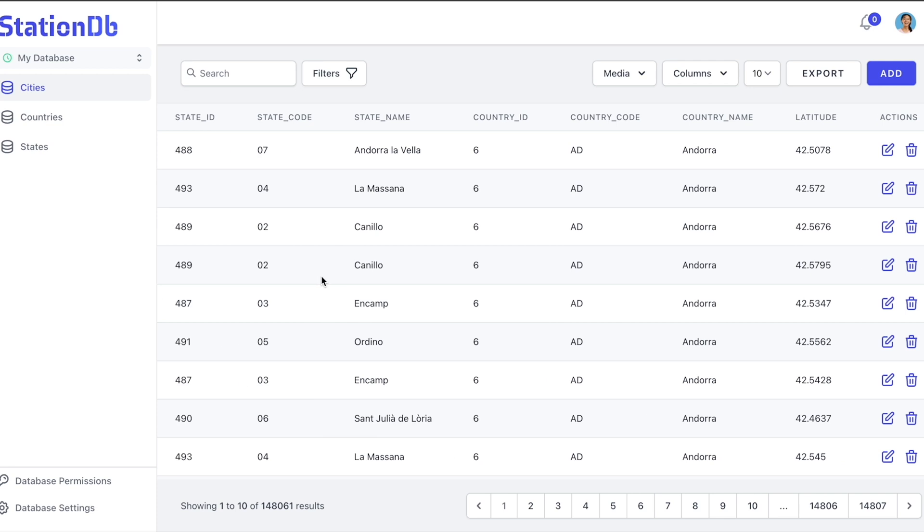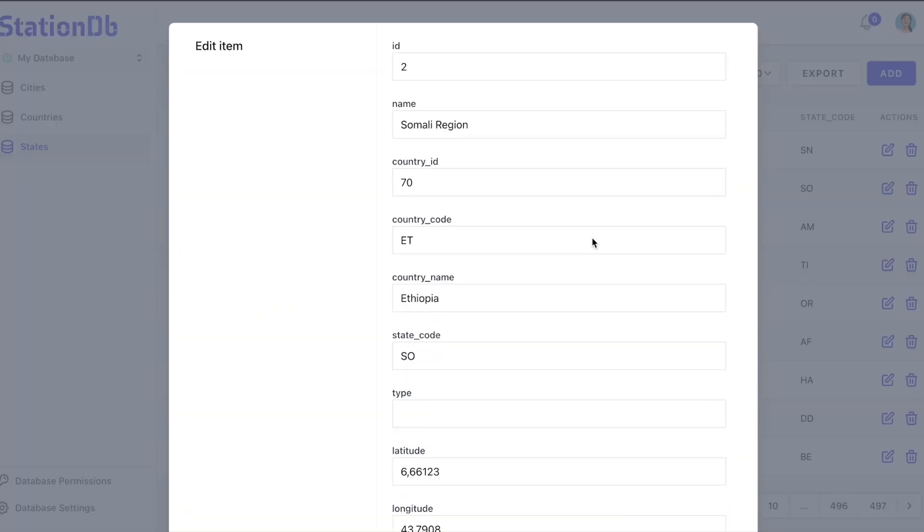Plus, the navigation's so easy that literally anyone can add, edit, and delete records. Speaking of literally anyone, StationDB was built with collaboration in mind.